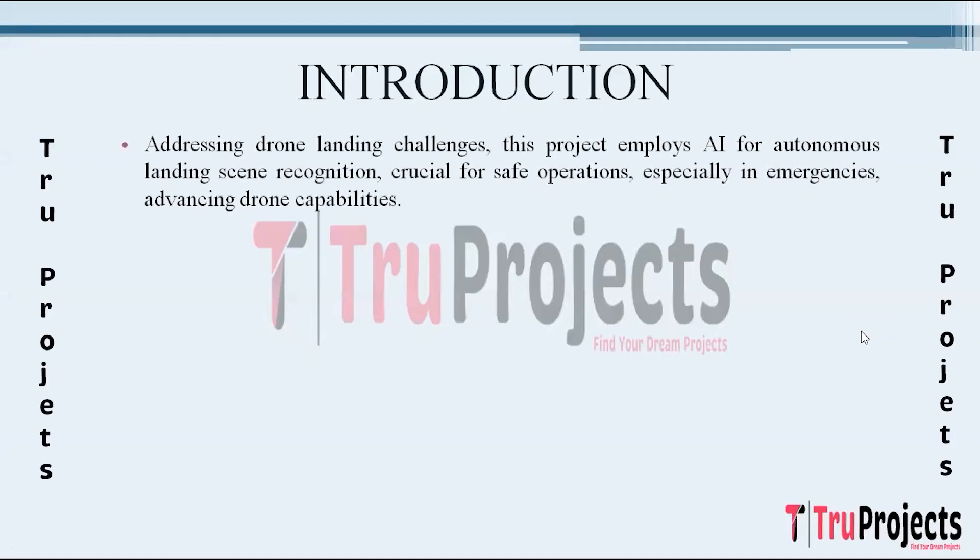Introduction. The project focuses on advancing the capabilities of drone technology by addressing a critical aspect: autonomous landing scene recognition. Drones have become indispensable in various fields from surveillance to parcel delivery. However, ensuring safe and accurate landings in diverse and dynamic environments remains a significant challenge. This project aims to employ state-of-the-art artificial intelligence techniques to enhance the landing capabilities of drones, particularly in emergency situations.